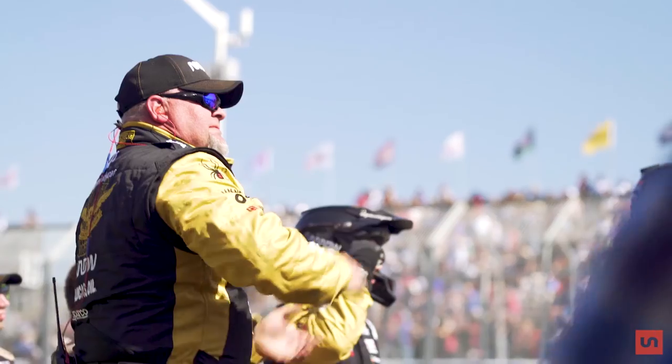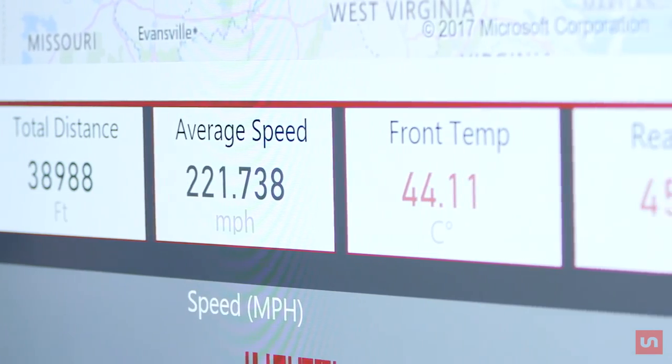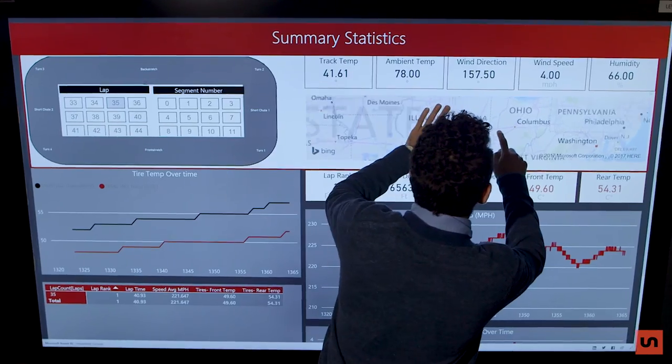For the number 5 IndyCar, every race is different. The track, the tires, the conditions — hundreds of variables can impact performance, often determining who wins and who loses.